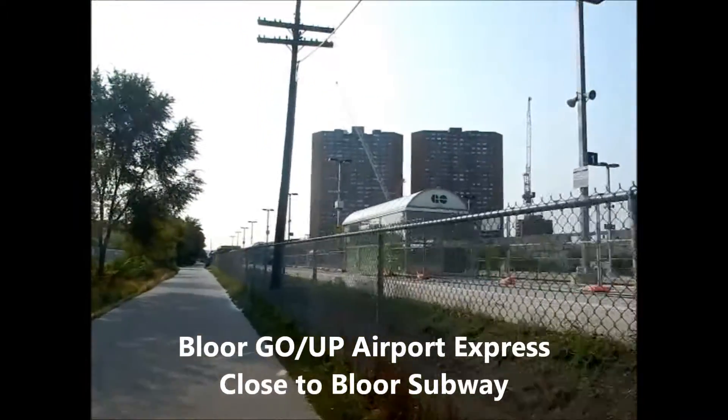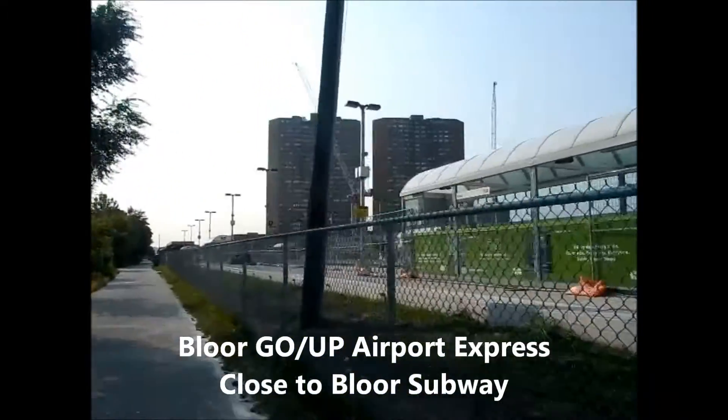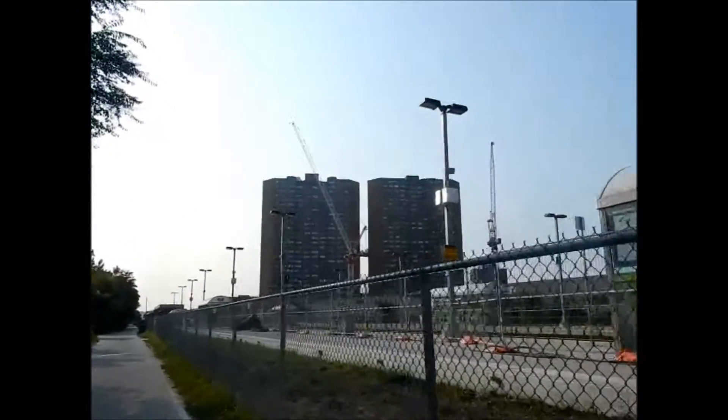So those two towers are done on this west subway. And we're just coming up to Lansdowne GO station, if you can just see the announcement.